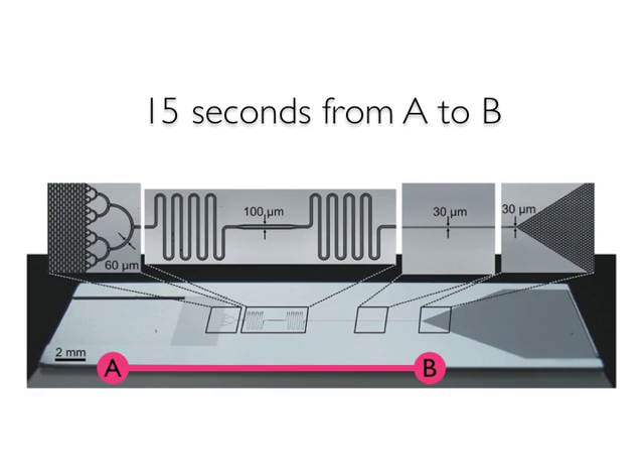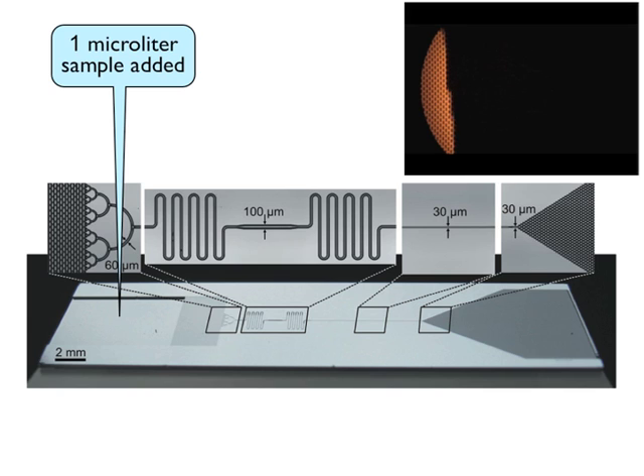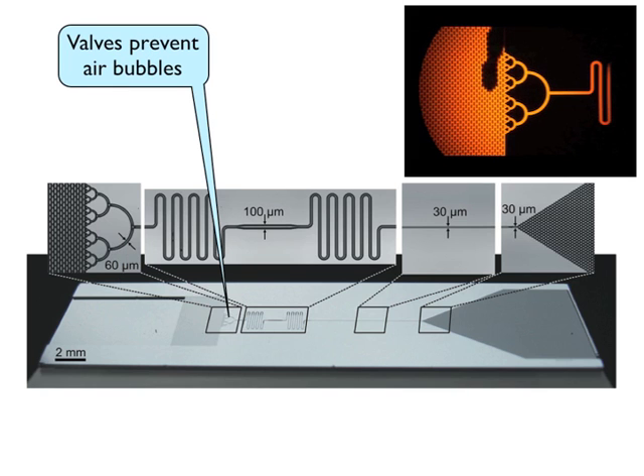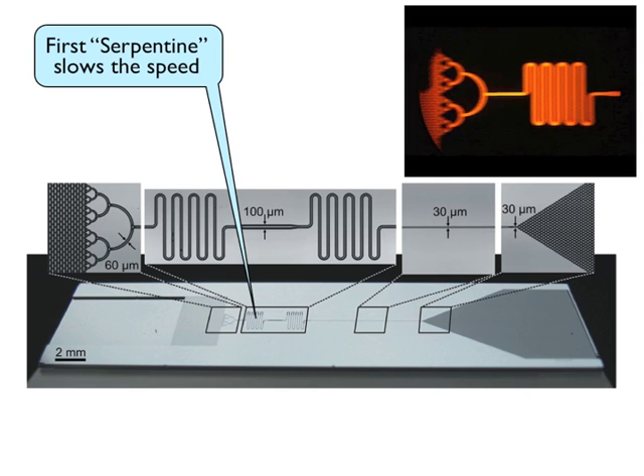This illustration of the chip with live demo shows each of the stages of a typical test. Moving from left to right, once the one-microliter sample — which is 50 times smaller than a teardrop — is pipetted into the chip, capillary forces take over. In 15 seconds, the sample moves across the different sections of the chip, with each section playing a critical role.